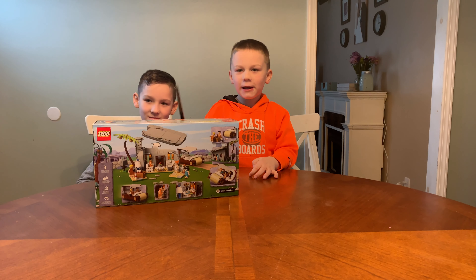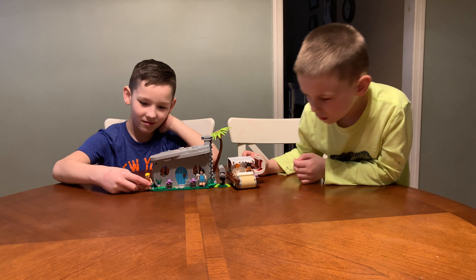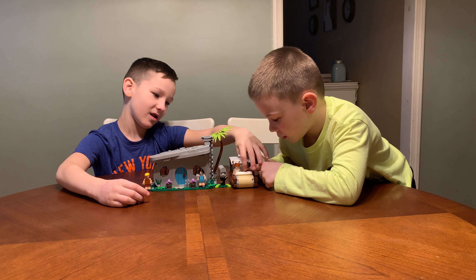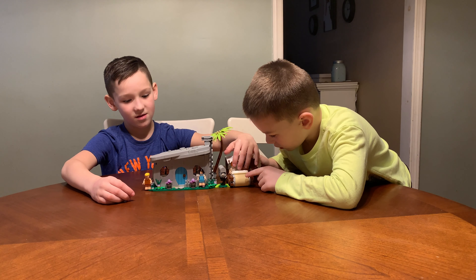Bam, bam, bam. Alright everybody, we got the Lego Flintstones set all built. We have Barney, Betty, Wilma and Fred. And these are the Flintstones.